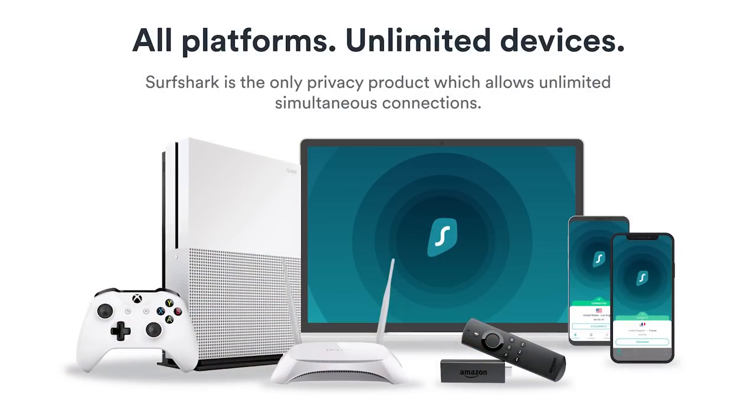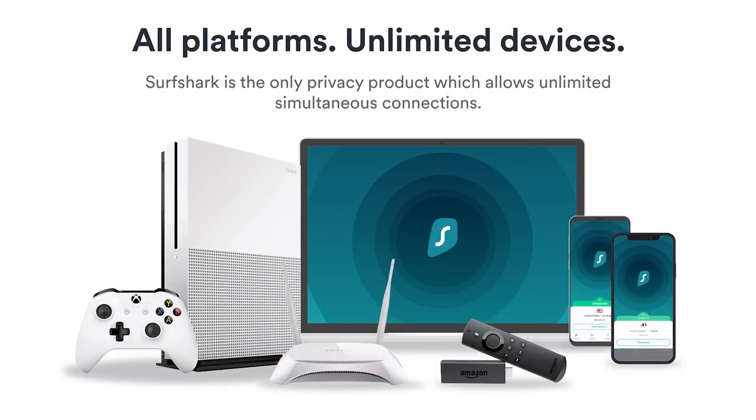One of my personal favourite things about Surfshark is there is no limit with the amount of devices you can have connected with your account. This means anything that you own — your phone, your tablet, your laptop — anything can be linked to Surfshark and be connected and protected all at the same time, all using one account.